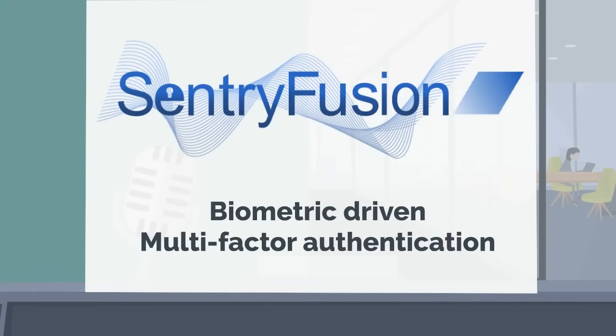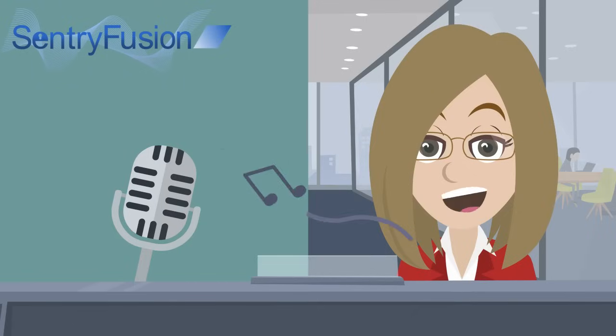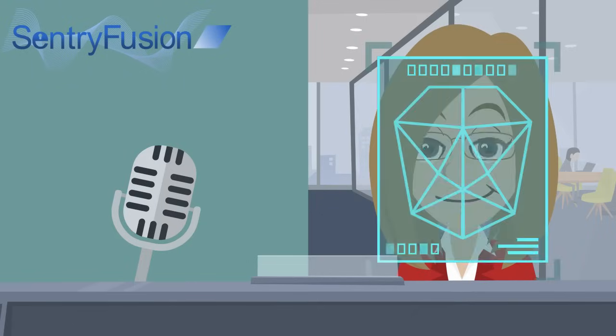AccuLab's suite of biometric driven authentication solutions, Sentry Fusion, combines the power of voice and face biometric technologies, creating highly secure and seamless multi-factor authentication.